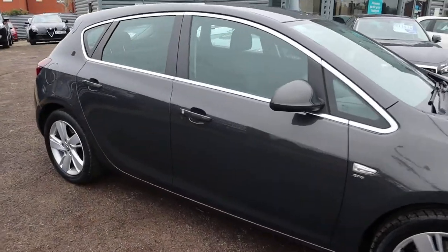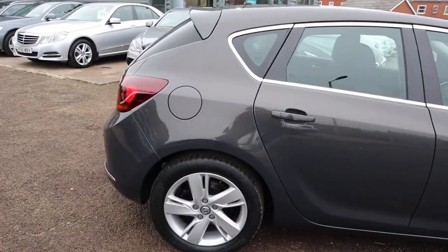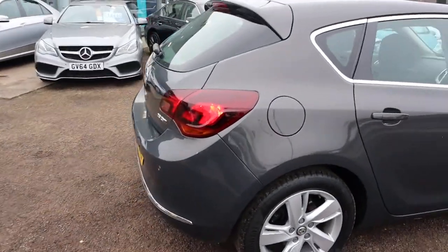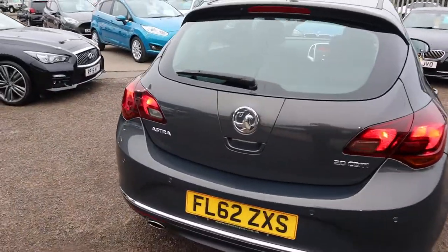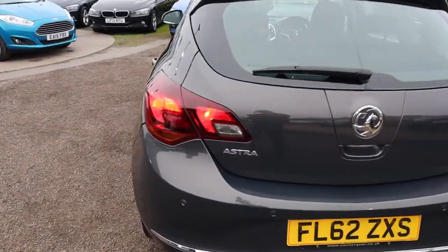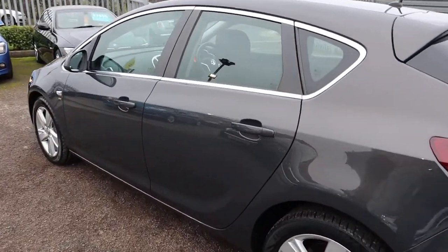This is the 2 litre diesel from just over 77,000 miles. You've got your Bluetooth system, reversing parking sensors. Gorgeous colour, really is a stunning looking car. Alloy wheels in fantastic condition.